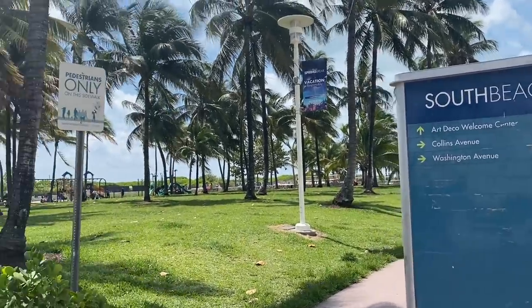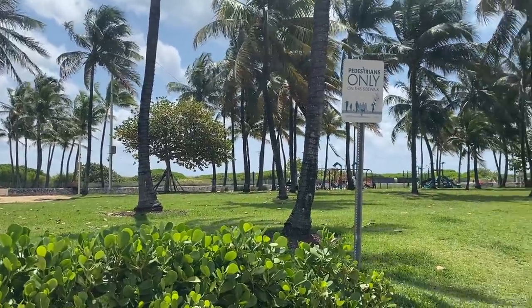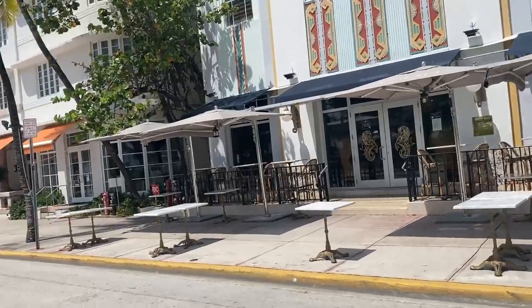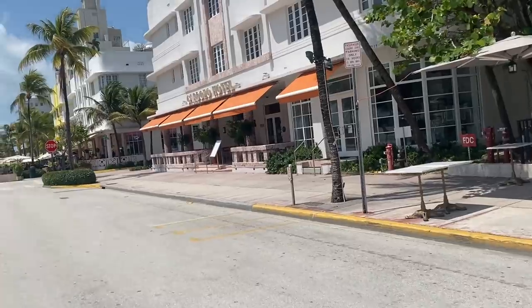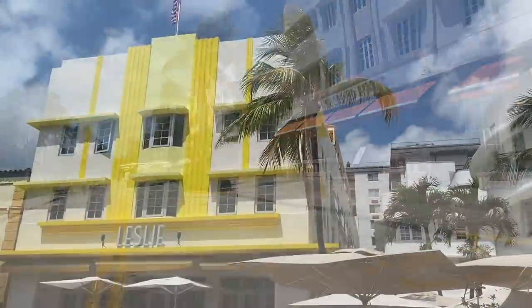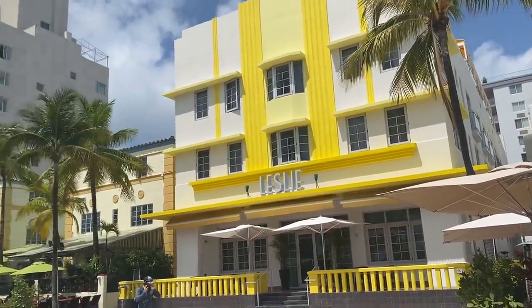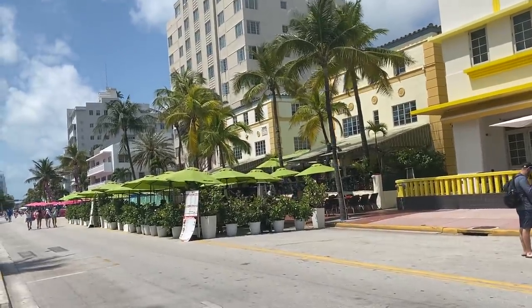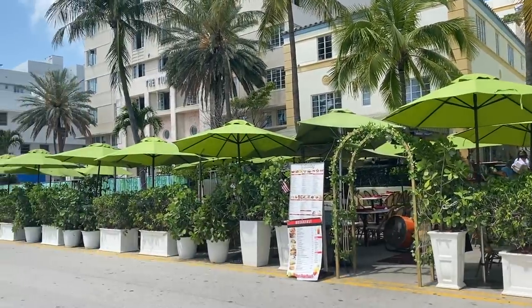We've arrived at South Beach! I love this old Art Deco style. There was a lot of outside dining — one restaurant was prettier than the next; it was hard to choose where to eat. I think what won me over was that I wanted an avocado salad so bad, and it was delicious.